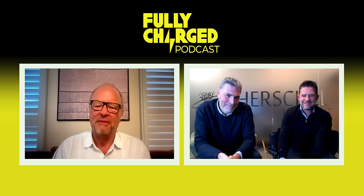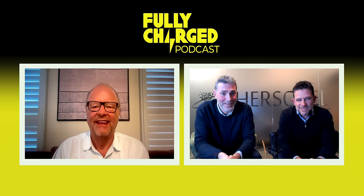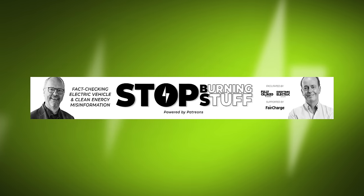Robert thanks Paul and Matt for their time, saying it's been really interesting and wishing them well. He closes with a request for listeners to support the Stop Burning Stuff Patreon to help tackle misinformation about electric vehicles and clean energy, and reflects that he learned things in the episode — a useful refresher on information he'd previously learned but forgotten.